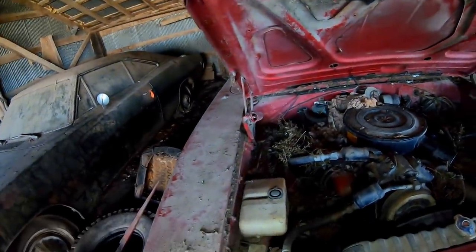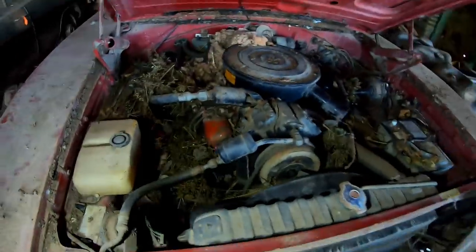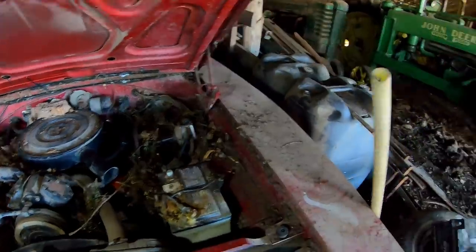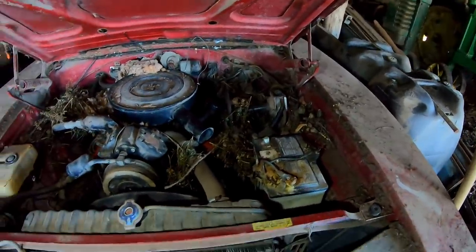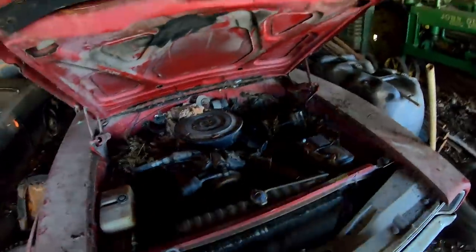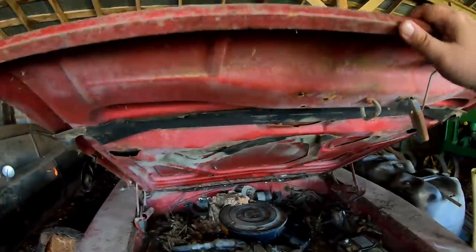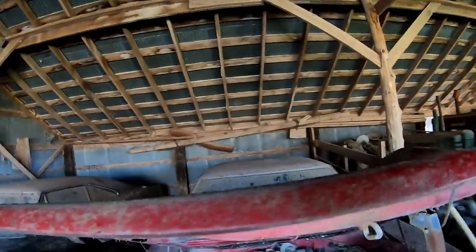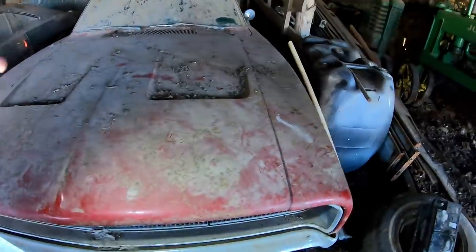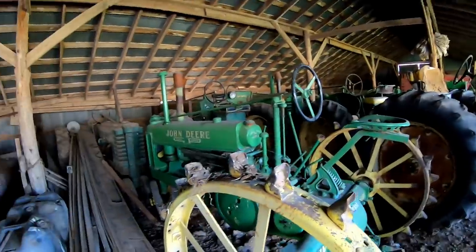It's a manual drum brake car but it's got power steering, air conditioning, and cruise control — which is very rare. It's definitely a very well optioned car to say the least. He's also got a few John Deeres in here as well.